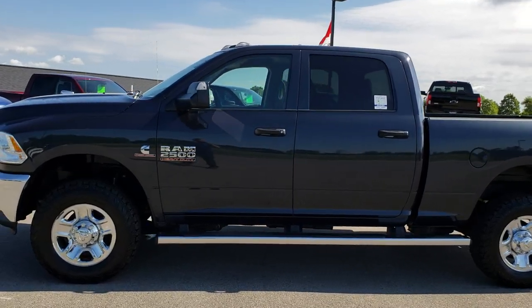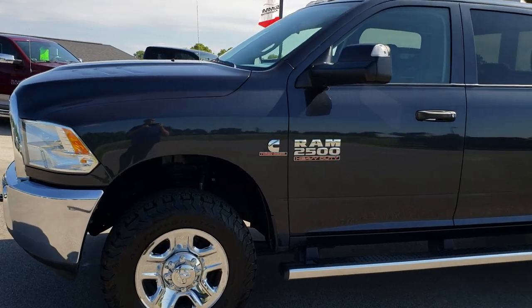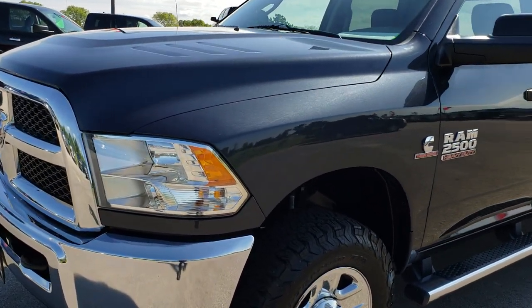This is stock number 9615. We are here at Summit Automotive in Fond du Lac, Wisconsin — your new and used heavy-duty Ram headquarters.